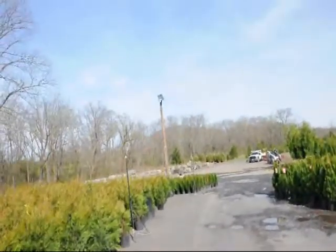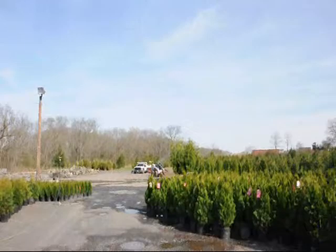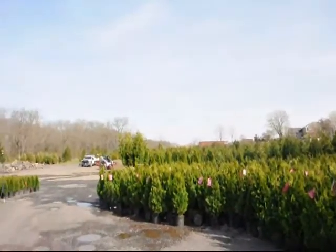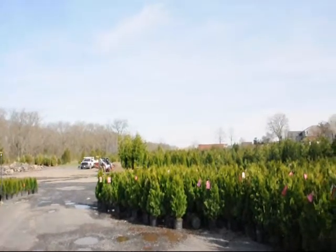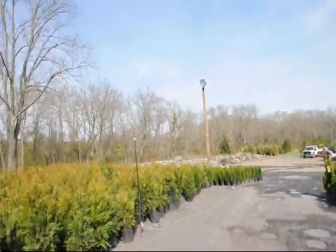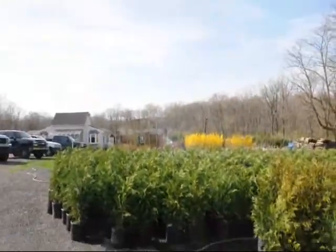If you need any of these, give us a call at 215-651-8329. Thank you very much, Mike. In the background out here you can see we also have stone products. We have larger arborvitaes. We sell all different sizes of trees and shrubs. So whether you want hardwoods, softwoods, evergreens or deciduous trees, give us a call at 215-651-8329.